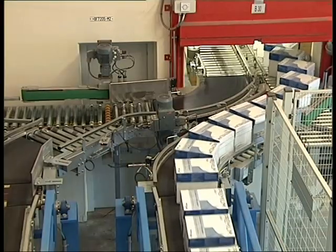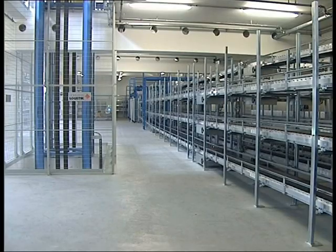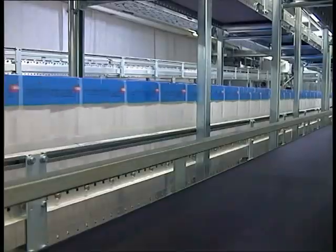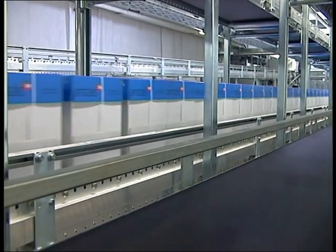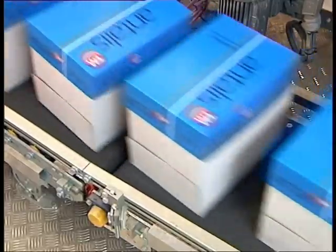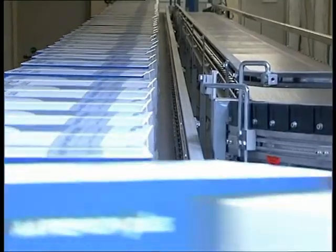All cartons coming from the paper cutters are compiled in two lines and feed the package buffer. This buffer is used between the cross cutter and the palletizing robots. About 3,500 cartons can be transported per hour on each conveyor line. The system knows the exact position of all cartons at any time; each carton is identified by its position within the line.